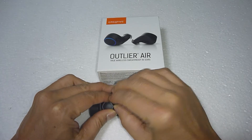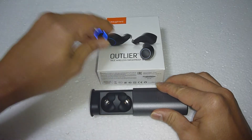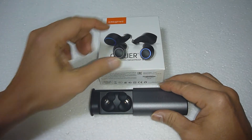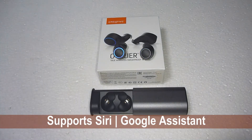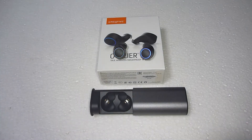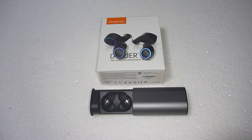Let's take out the earbuds from the charging case. It also supports Siri as well as Google Assistant. We have tested it out and it delivers a rich bass as well as decent mid-tones and treble, and it fits comfortably into your ear.